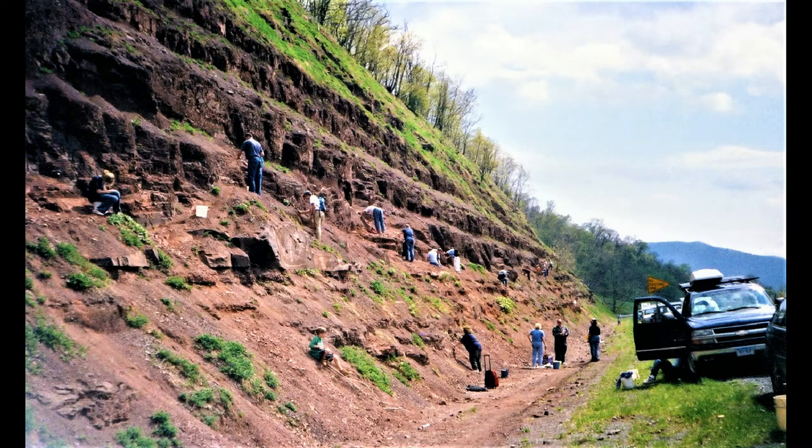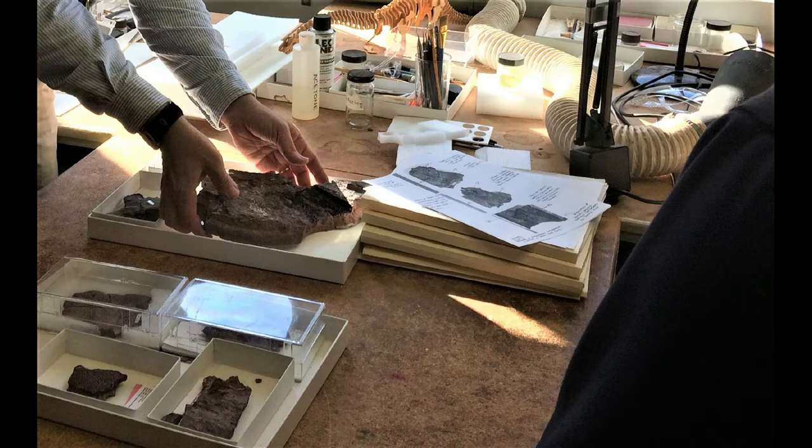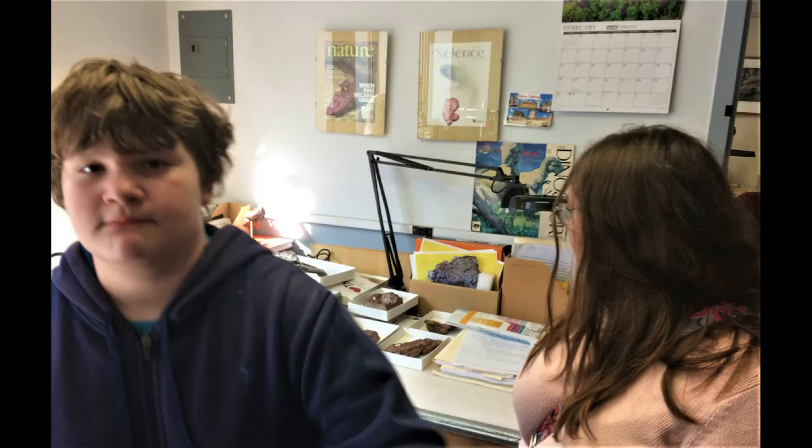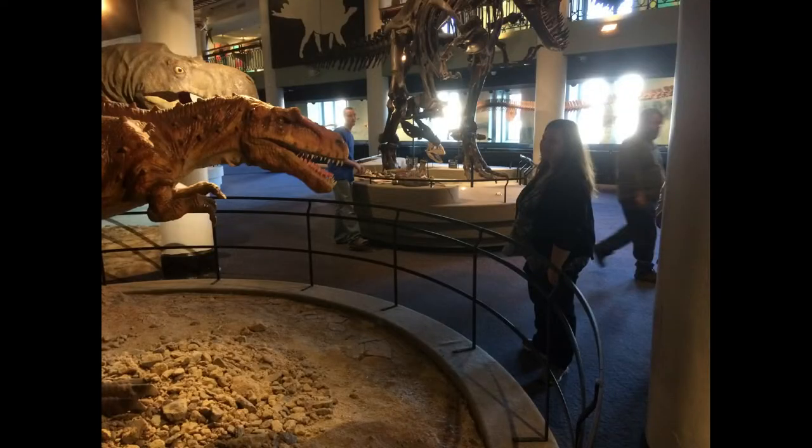I should remind everybody that this is an active research site, which means any important finds — things unknown to science or things still being studied by the paleontologists working here — actually do have to go to the Academy of Natural Sciences to be studied. That's actually a very good thing, to make a contribution to science. The Philadelphia Academy of Natural Sciences is an institution that studies this and many other fossil finds, and it also has a museum with a lot of great research going on behind the scenes.